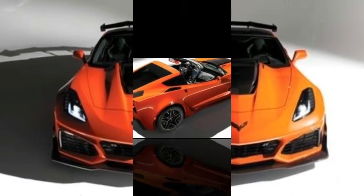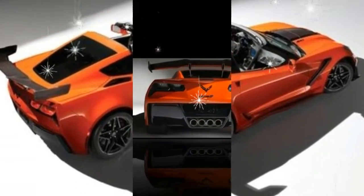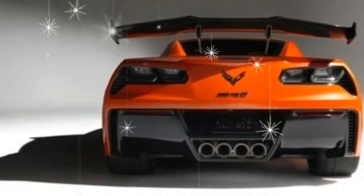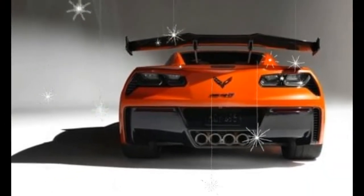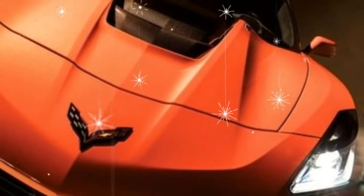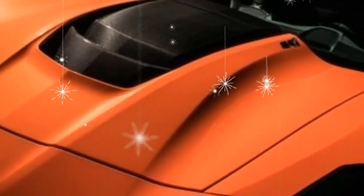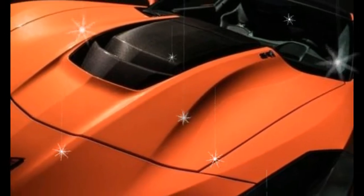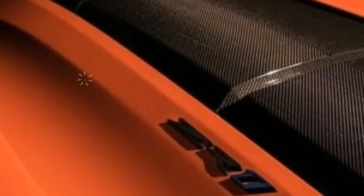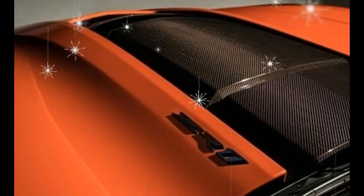At Virginia International Raceway for our annual Lightning Lap track extravaganza, the current generation Z06 fell short of an $875,000 limited-production hypercar by only a second and a half, at a savings of some three-quarters of a million bucks. It'd be pretty easy to make a Z06 faster with another $775,000 — or you could let Chevy do it for you at a significant discount.